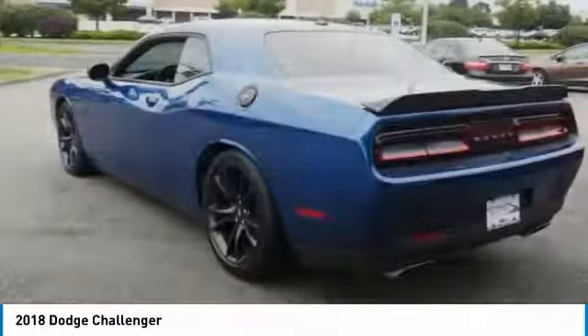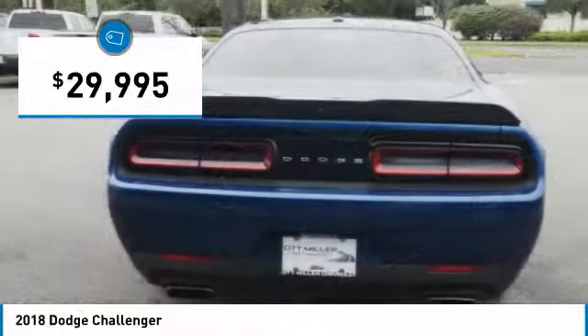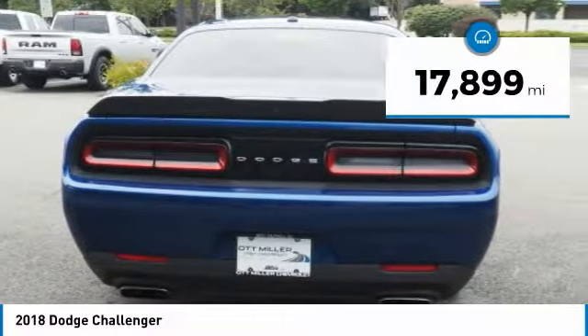It's powerful, practical, and efficient, and is priced below $30,000. This vehicle has less than 20,000 miles.